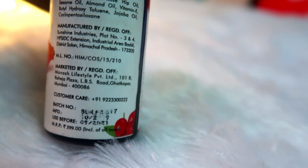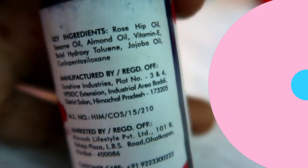It comes in 30 milliliters with a shelf life of 2 years. The key ingredients include rosehip oil, sesame oil, and almond oil.